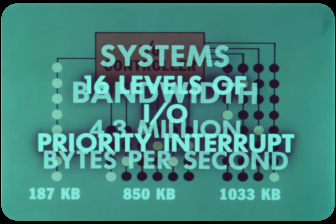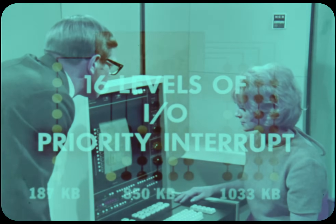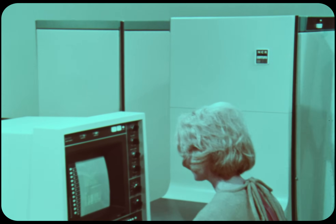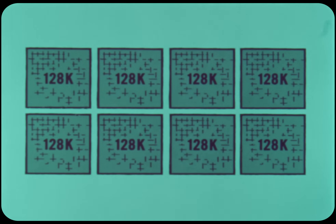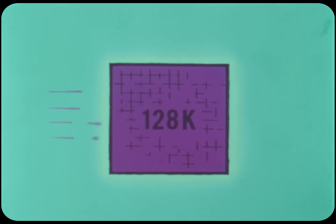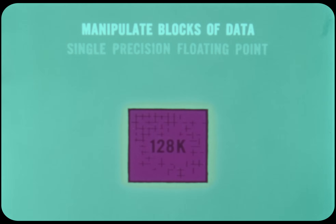In addition to the processor and I-O controller, the third great reason for Century 300's enormous throughput is memory, which will be available in eight 128K increments, from 128K to 1048K. It will cycle at 650 nanoseconds, with four bytes accessed in each cycle. This four-byte access has a superior capacity to manipulate blocks of data in floating-point arithmetic and in I-O flow.